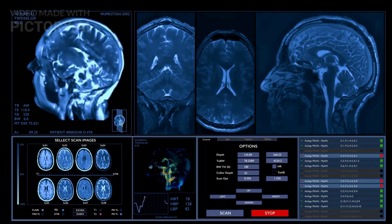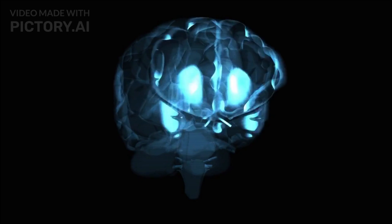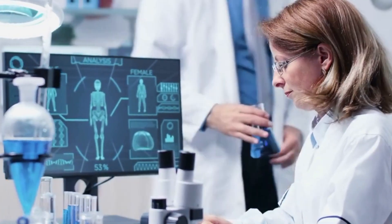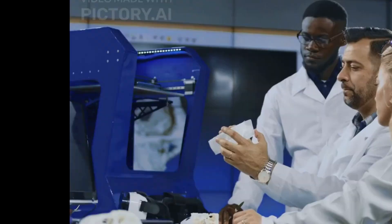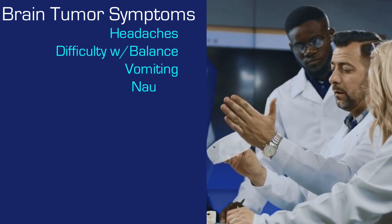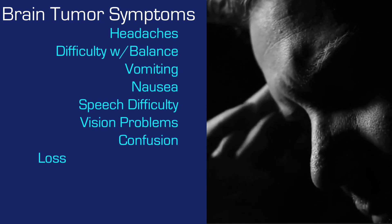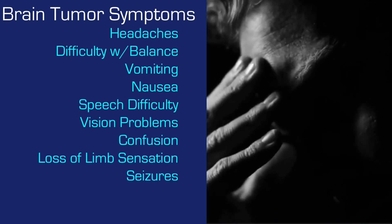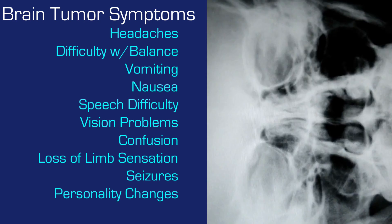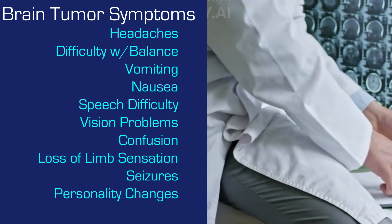Now let's speak about some of the symptoms of brain tumors. Symptoms and signs depend on their location, size, and growth rate, and can be specific or general. Symptomatology associated with brain tumors includes headaches, difficulty with balance, unexplained vomiting or nausea, speech difficulties, vision problems, hearing problems, confusion, loss of sensation in a leg or arm, seizures, and changes in behavior or personality.